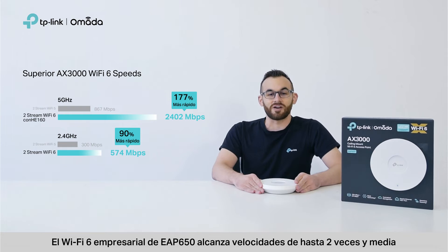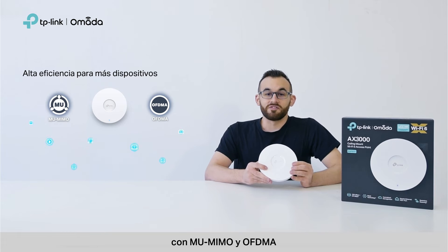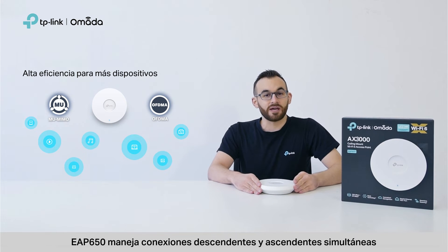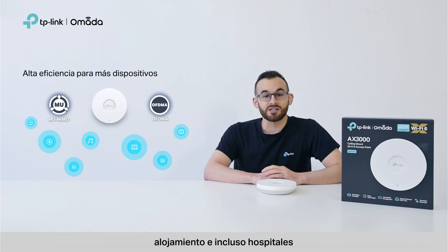EAP650's business Wi-Fi reaches speeds up to two and a half times faster than the previous generation. With MU-MIMO and OFDMA, EAP650 handles simultaneous downstream and upstream connections. This is perfect for office spaces, lodging, and even hospitals.